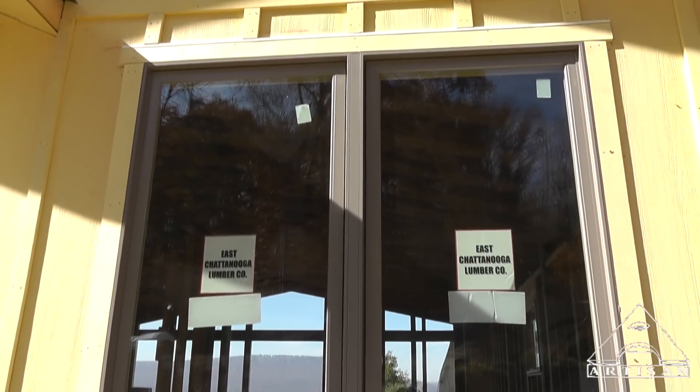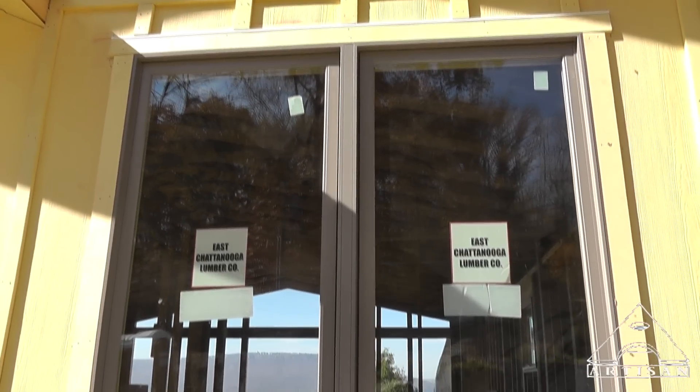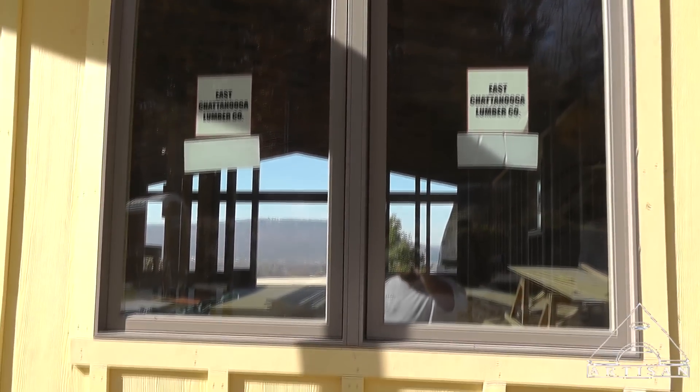We've got our nice aluminum clad windows — very maintenance free.